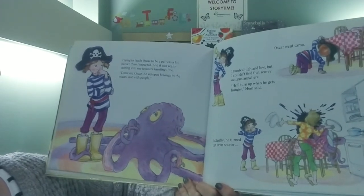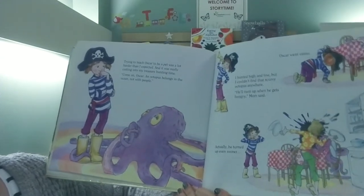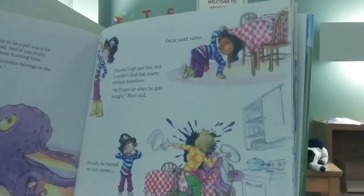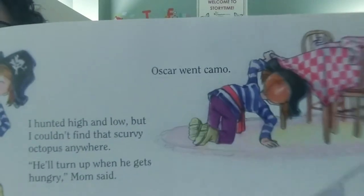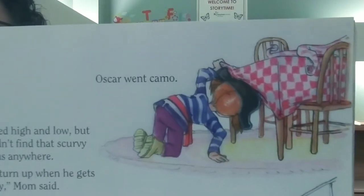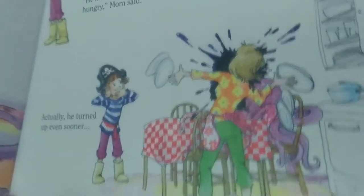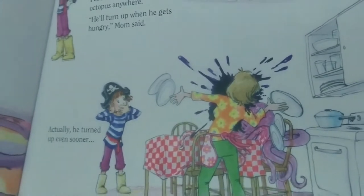Come on, Oscar — an octopus belongs in the ocean, not with people. Oscar went camo. Guess he didn't like that. I hunted high and low but couldn't find that scurvy octopus anywhere. He'll turn up when he gets hungry, Mom said. Can you find him camouflaged in this top picture? Can you see him on the table blending in with the tablecloth? And then — oh — Mom found him. He turned up even sooner. Mom must have scared him and he squirted ink all over her. Eww!